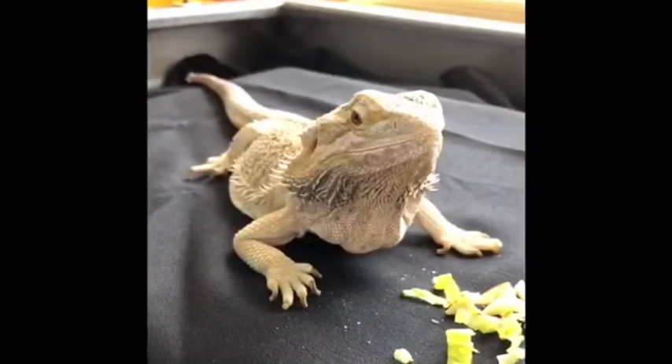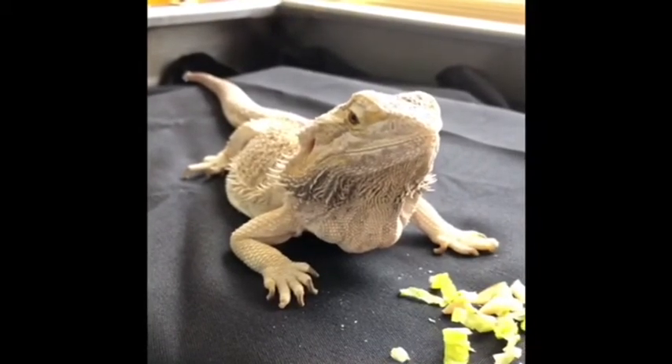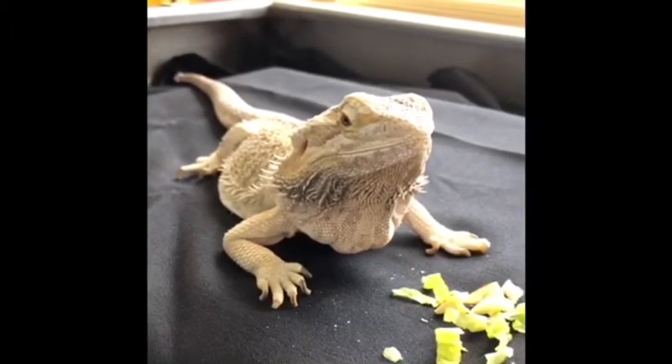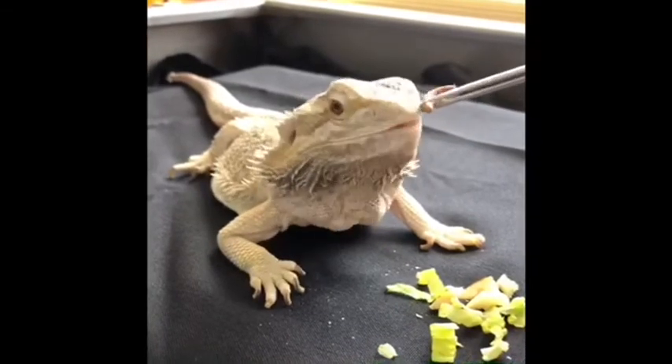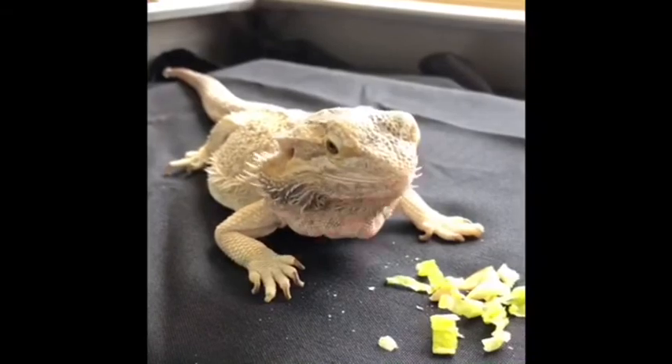Sumo's favorite thing to do is eat. Bearded dragons eat a variety of greens, fruits, leaves, and small insects like crickets, but Sumo's favorite thing is mealworms. Thanks for taking the time to learn about bearded dragons with me and Sumo at Sandcastles. See you later!